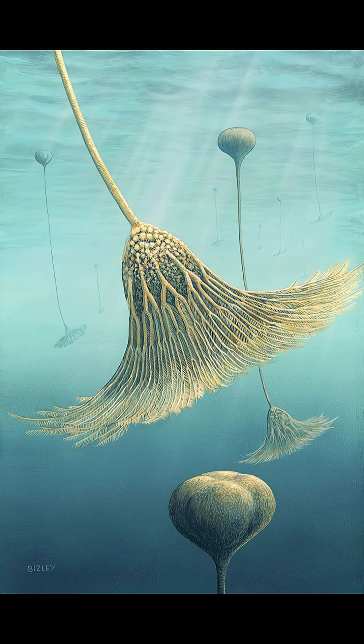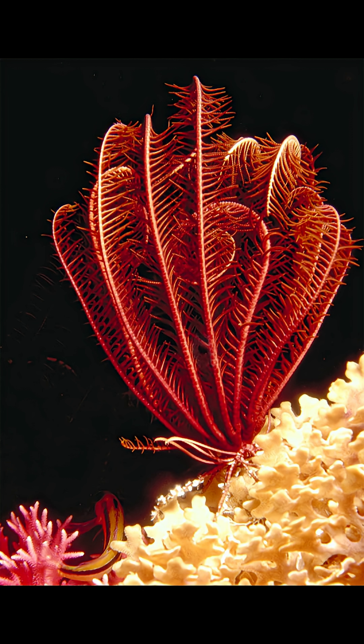They are characterized by their long, stocky appearance and feathery arms, which they use to filter feed — catching plankton and krill and whatnot.